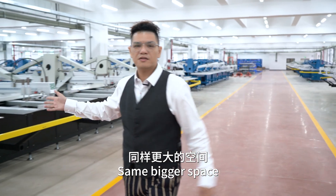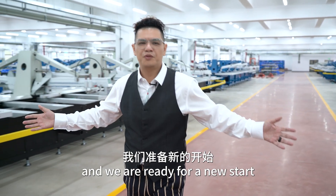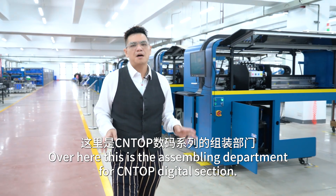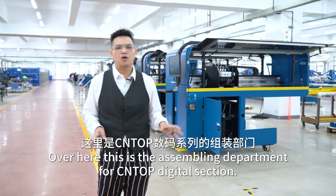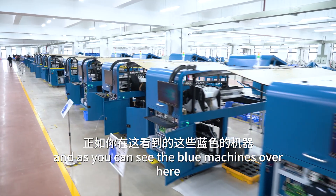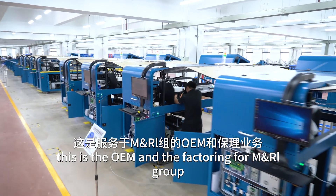Same bigger space and a brand new start. Over here, this is the assembly department for the hand-top digital section. And as you can see the blue machines over here, this is the OEM factory for M&R Group.